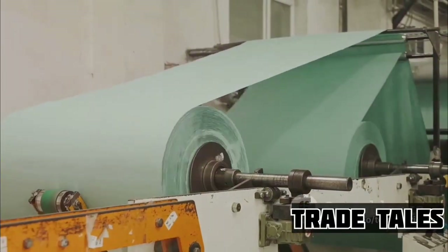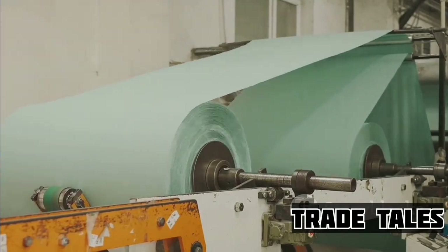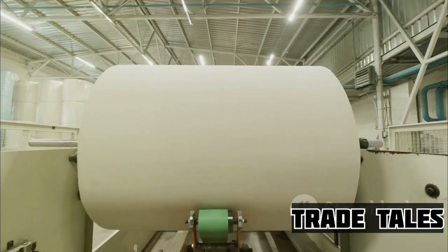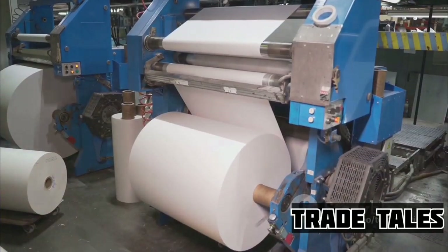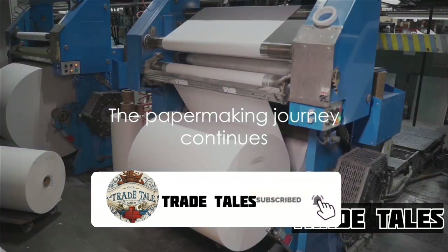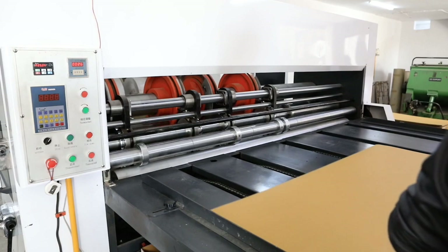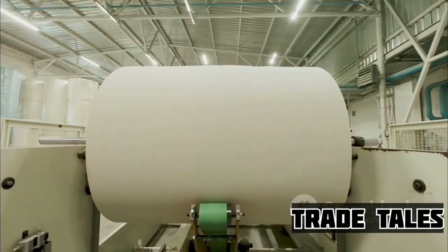The final step in the paper-making process is drying. The pressed sheet is passed over heated cylinders, evaporating the remaining water. This process also helps to bond the fibers together, creating a thin, strong sheet of paper. With the paper now formed, we're one step closer to the finished product. Stay tuned as we delve into the next step: turning this paper into the toilet paper we all know and use daily.